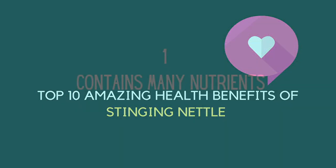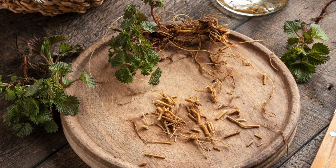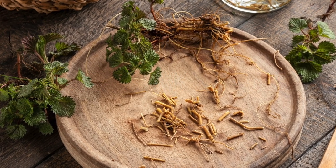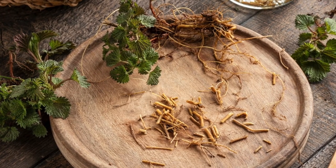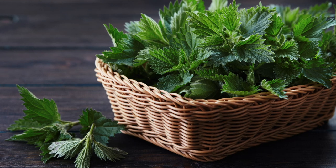Top 10 Amazing Health Benefits of Stinging Nettle. Number one: Contains many nutrients. Vitamins A, C, and K, as well as B vitamins, are found in stinging nettle roots and leaves. Terpenoids, carotenoids, fatty acids, vital amino acids, chlorophyll, and minerals are abundant in the leaves.